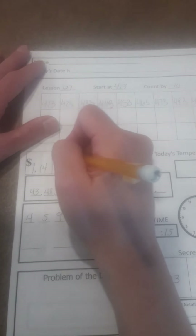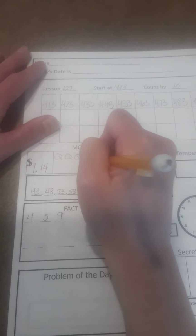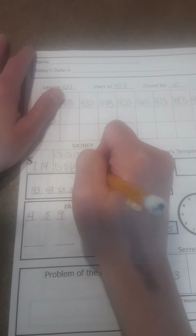$1.14 — four quarters. And I can do a dime. And I have to do pennies because there's no other option. And I would need four pennies.